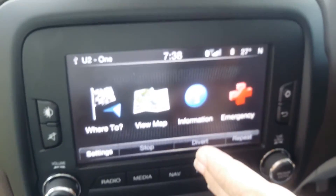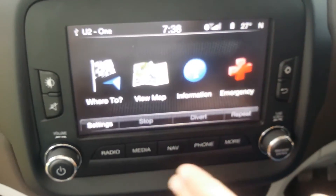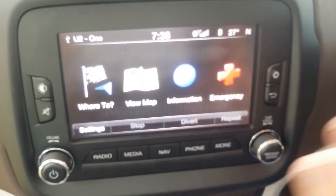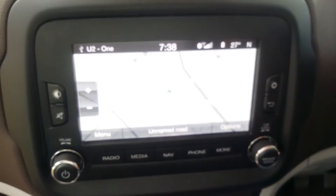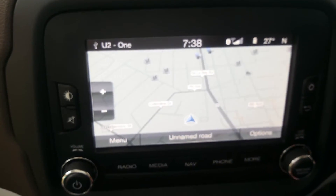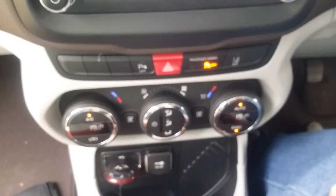You have, of course, the touchscreen in the centre of the dash over here, which has full navigation, media, telephone — everything you can want — and just at the touch of a button, which I always like, and it works so well. You've got dual-zone auto air conditioning over here, which is a very useful, very neat feature as well.